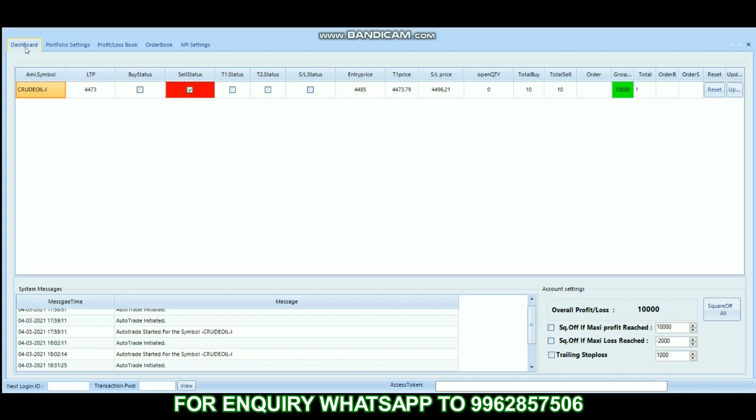If you have any inquiry about this robot, you can WhatsApp to the number shown on screen. If you like this video, please do like and subscribe to the channel to get regular updates. Thank you.